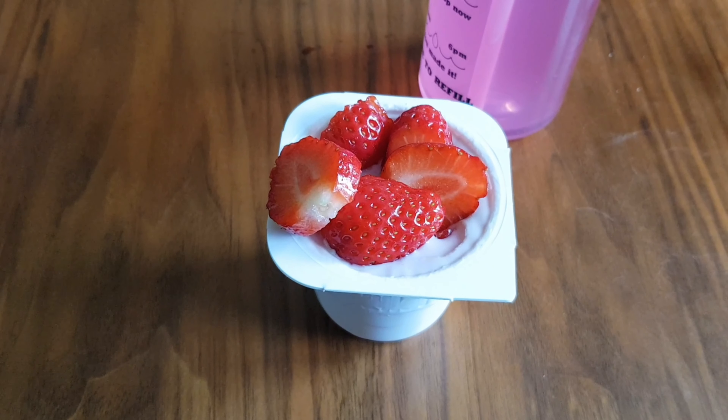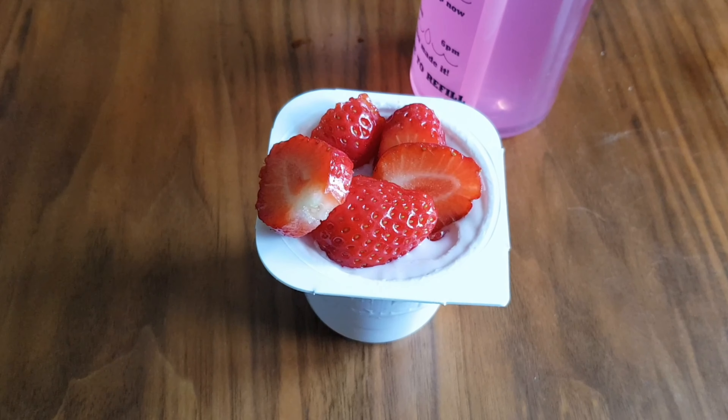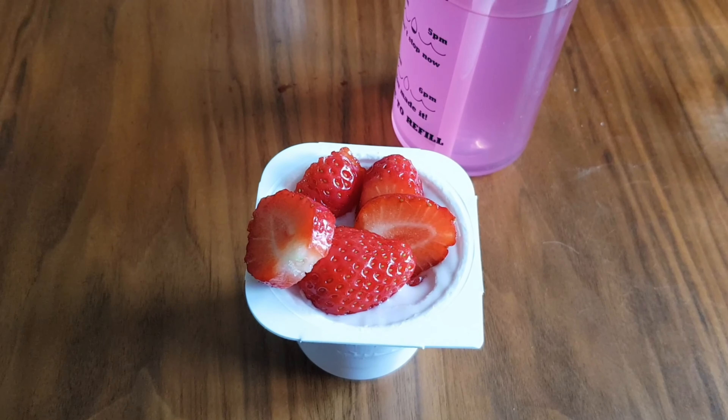For a little snack I've got a raspberry Muller Light yogurt, which is half a sin, with some sliced strawberries and my drink.